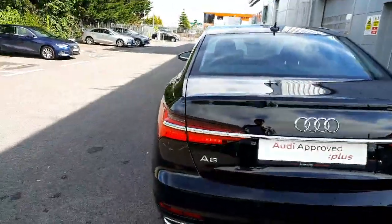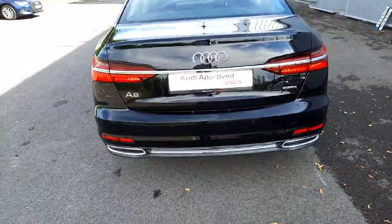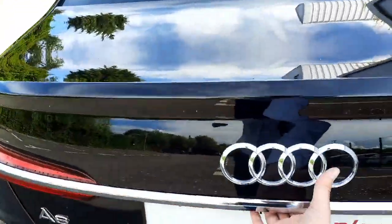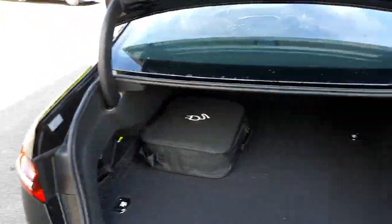At the back here we have beautiful full LED rear lights, front and rear parking sensors, and when we open the boot, as you can see, it's a very expansive and very large boot as well.